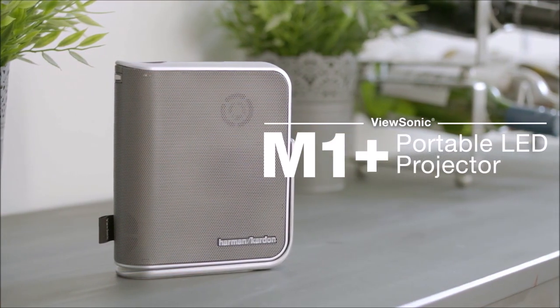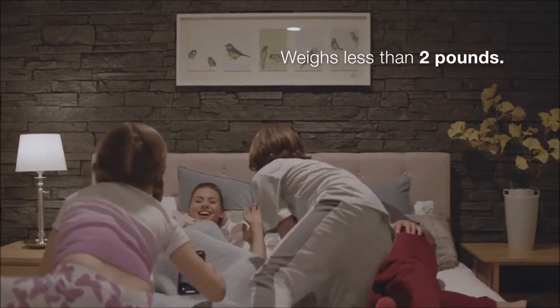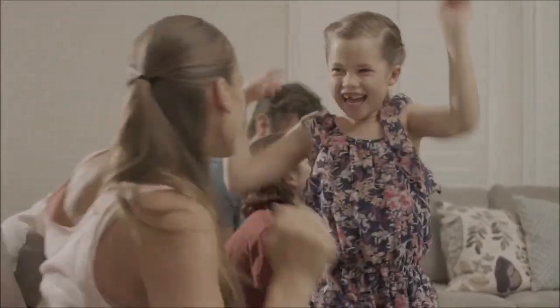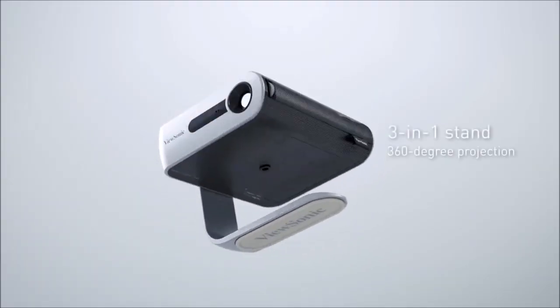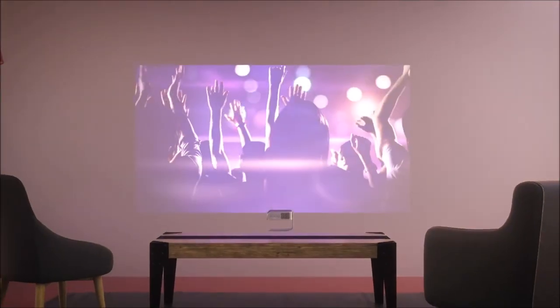The ViewSonic M1 Plus is an ultra-portable LED projector that fits in the palm of your hand. Yet it can display huge images even in small spaces, thanks to its short throw lens. Plus it offers 250 lumens of brightness and 120,000 to 1 contrast ratio for deep blacks and wider whites. It's a full HD or 1080p projector that's also 3D compatible with optional ViewSonic 3D glasses.